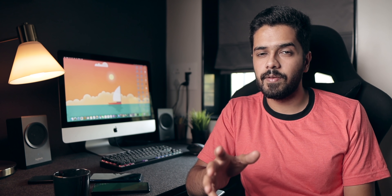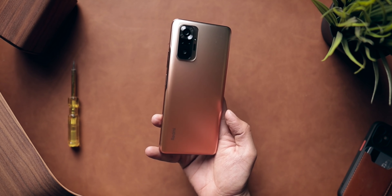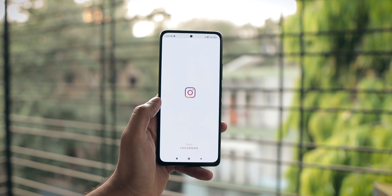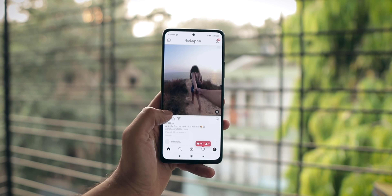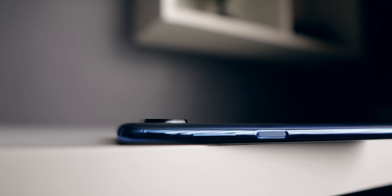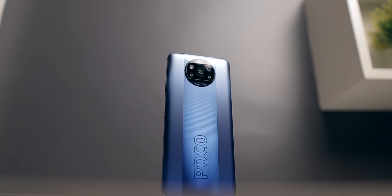Next up, let's talk about in-hand feel. The in-hand feel of the Redmi Note 10 Pro Max is way superior compared to the POCO X3 Pro. The Note 10 Pro Max is slim, lightweight, very comfortable to hold, and it feels like a modern smartphone. On the other hand, the POCO X3 Pro feels like a brick — it's thick, heavy, and not a great experience compared to the Note 10 Pro Max. The in-hand feel is definitely better on the Redmi Note 10 Pro Max.